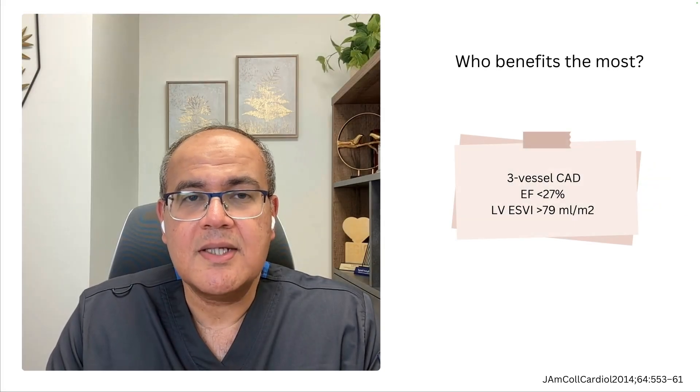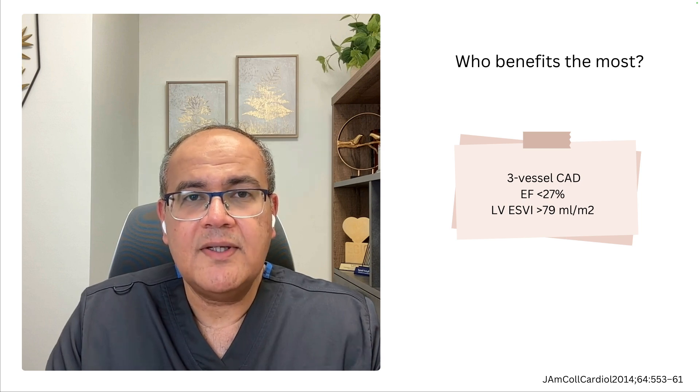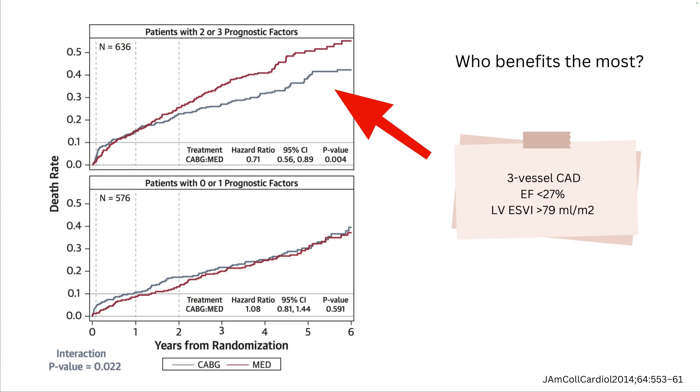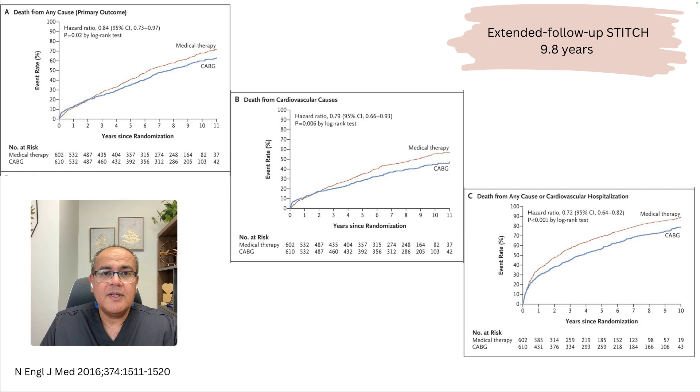Which patients benefit the most? The golden rule is that the sicker patients benefit the most. Patients with three-vessel disease, ejection fraction less than 27%, and an end-diastolic volume index of more than 79 — if you have two or more of these prognostic factors, they derive significant benefit from bypass. If patients have one or none of these factors, they will not usually derive benefit from surgical revascularization. Patients with concomitant severe mitral regurgitation: bypass alone did not change outcome — it had to be combined with mitral repair or replacement. Following these patients for longer, we see a 16% reduction in all-cause mortality, 21% reduction in cardiovascular mortality, and a 28% reduction if we combine death from any cause with hospitalization.